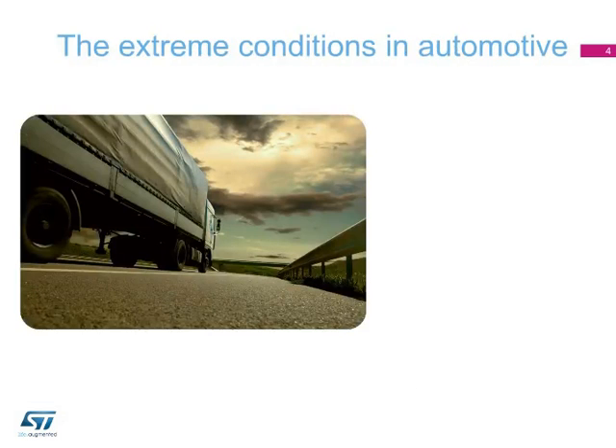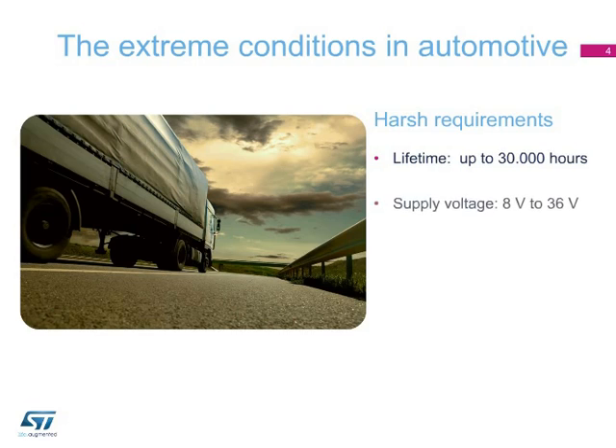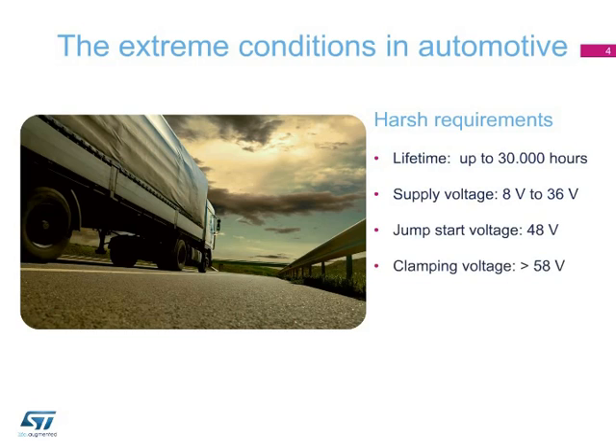Specifically designed for harsh 24-Volt operating environments, ST drivers guarantee a very long application lifetime, up to 30,000 hours. They can operate in a wide supply voltage range, including jump start and load dump conditions, as well as ISO transients. Furthermore, they offer high ruggedness against short circuits and the inductive flyback energy caused by long wire harnesses or inductive loads.